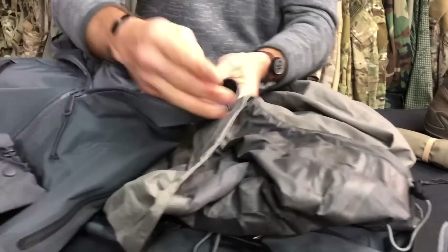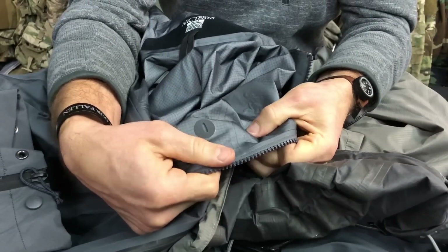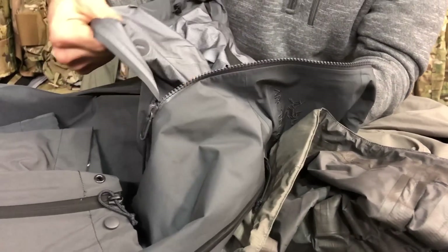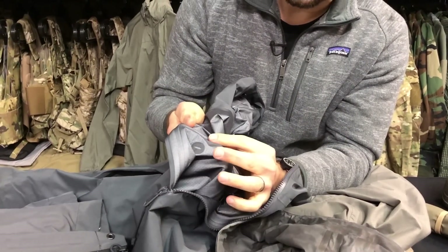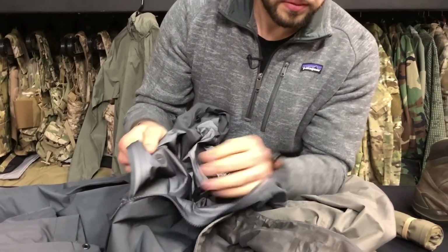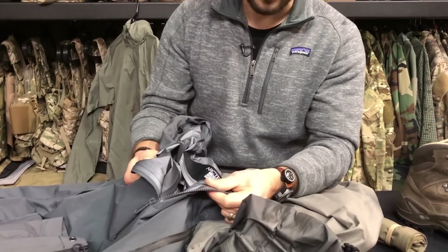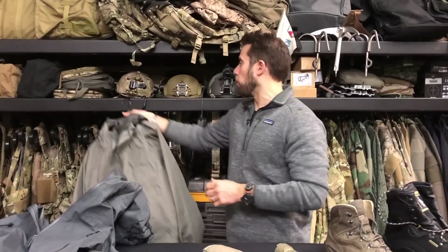If you look at all these jackets here — this one's from Patagonia, this is from Arc'teryx — they all have taped seams. Some companies do that a little more cleanly than others. I personally love Arc'teryx's taped seams; they're a little more robust and smaller. That's going to be the big differentiator between jackets that are truly waterproof and those that are not.